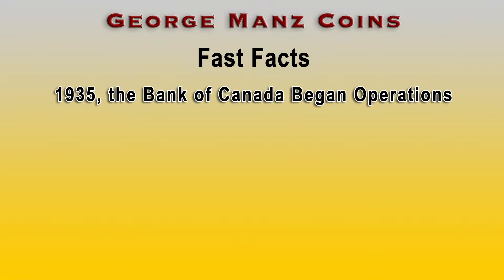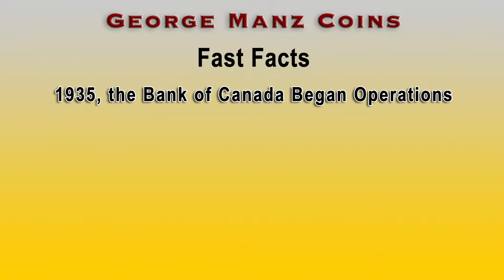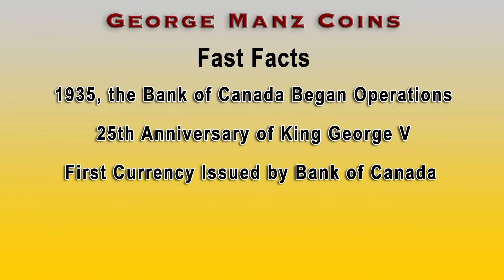What makes these notes so special? Well, a number of things. First of all, 1935 was the 25th anniversary of King George V being crowned. He became king in 1910 and 25 years later this was the 25th anniversary of his reign. So the Government of Canada — two things happened. One is they made a Bank of Canada which then had the right to issue notes, and pretty much all notes were issued.